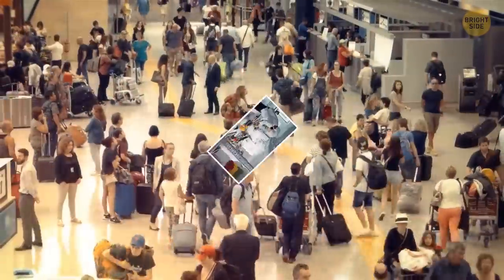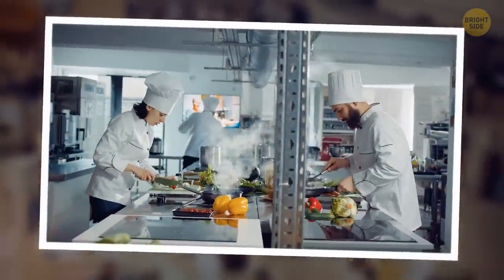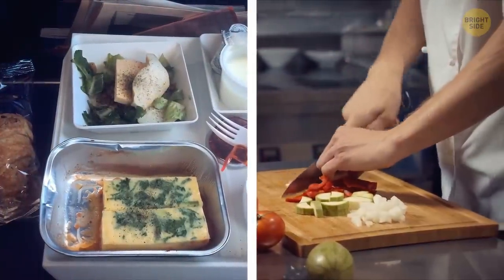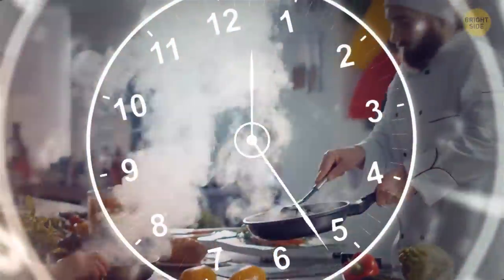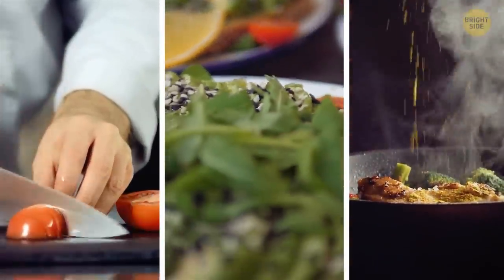Most airports are equipped with giant kitchens where the food for passengers is prepared for different airlines at once. Since those airplane meals must be cooked about 6 to 10 hours prior to the flight, the kitchens have to work 24-7. Besides, the menu for your flight is developed up to a year in advance.